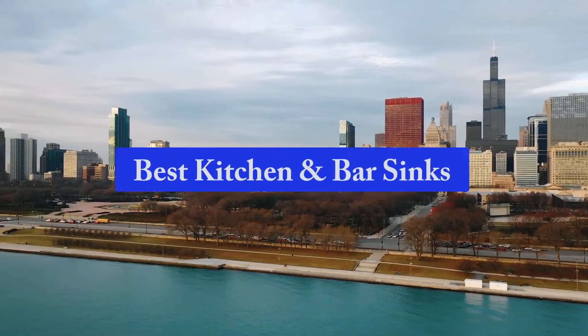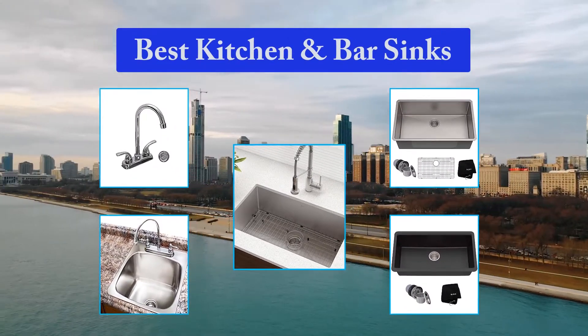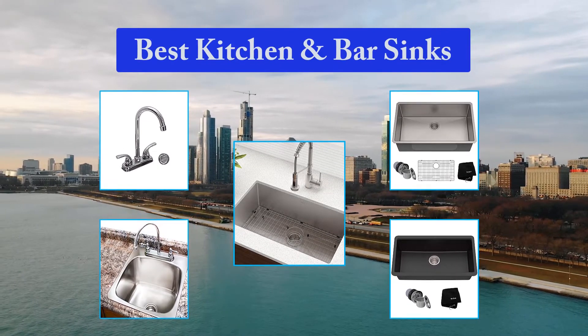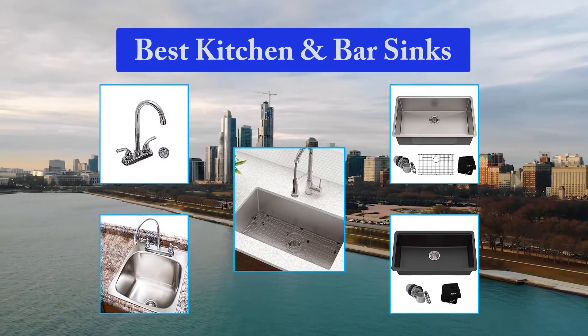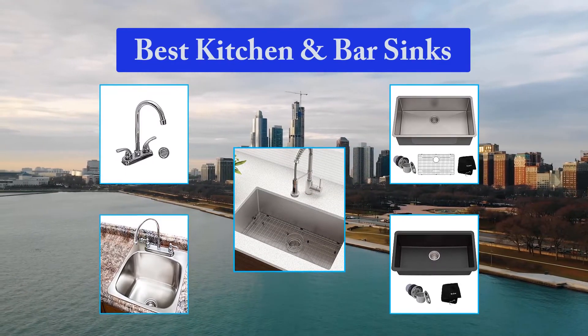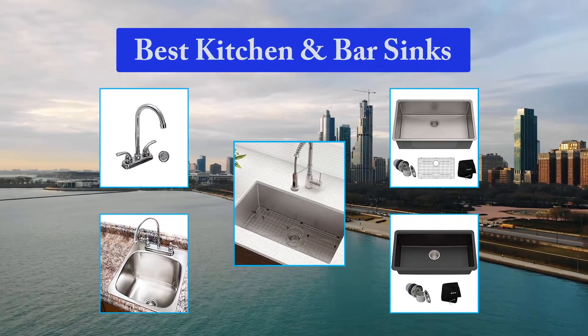Top 5 Best Kitchen and Bar Sinks. The best bar sink is one that has a good size to fit even in small spaces, has durability that is resistant to wear, tear, stains, and corrosion, and has a good construction that ensures its longevity. If you are looking for such a bar sink, you came to the right place. We perused what the market has to offer and singled out the best ones.